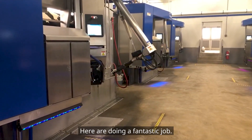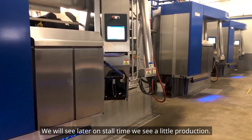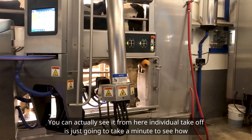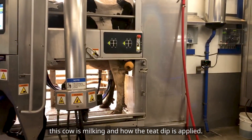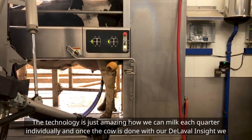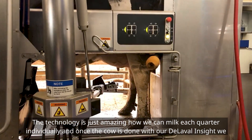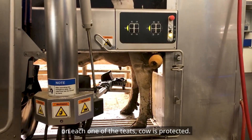The V300s are doing a fantastic job. We will see stall times and milk production — you can actually see it from here. We're going to take a minute to see how this cow is milking and how the teat dip is applied. The technology is amazing — we can milk each quarter individually. Once the cow is done, we apply teat dip to each one of the teats.